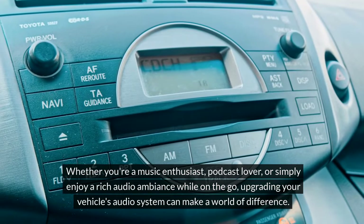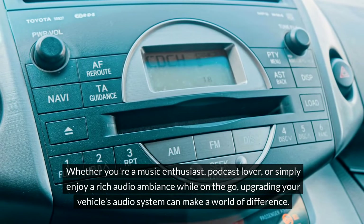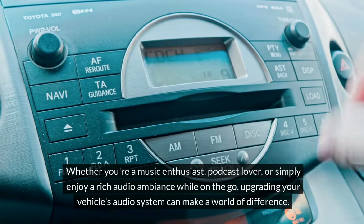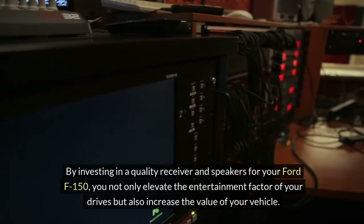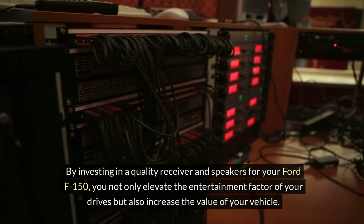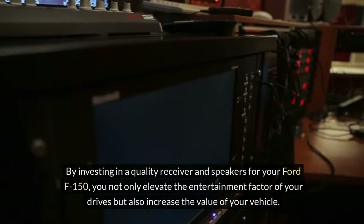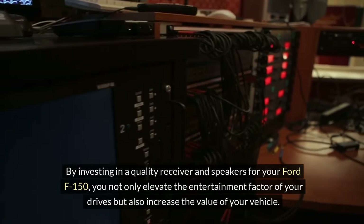podcast lover, or simply enjoy a rich audio ambience while on the go, upgrading your vehicle's audio system can make a world of difference. By investing in a quality receiver and speakers for your Ford F-150, you not only elevate the entertainment factor of your drives, but also increase the value of your vehicle.